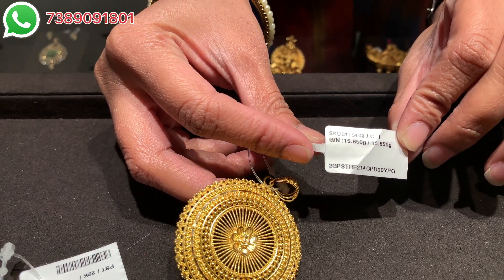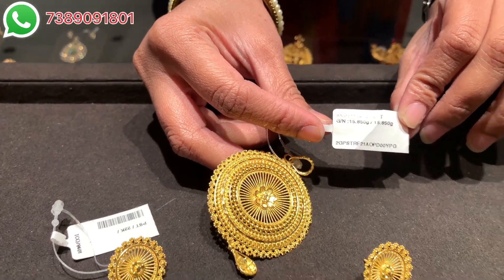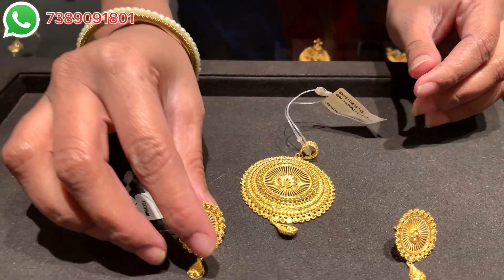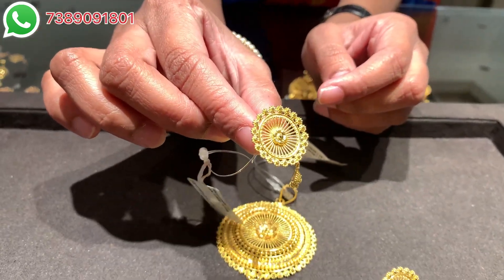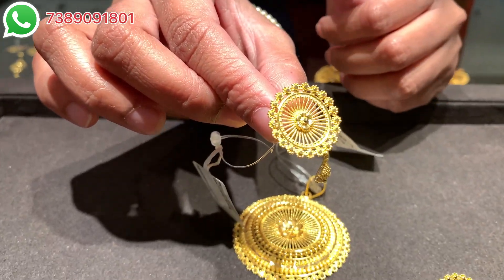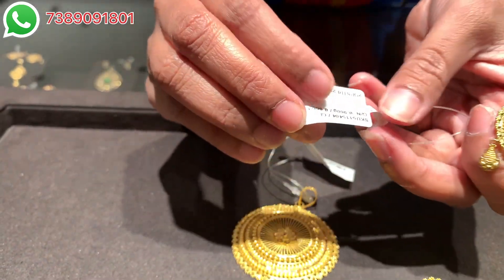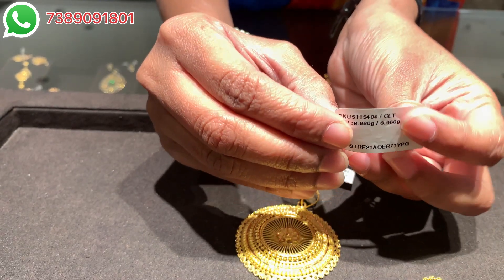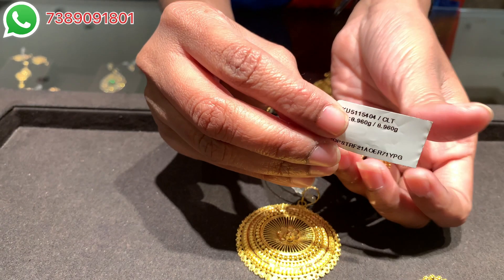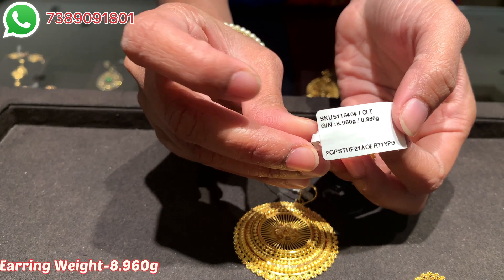The hole at the top of the pendant for the chain is also quite spacious. These are the earrings, which follow the same kind of pattern. This jewelry looks really very traditional and ethnic — you can wear it on sarees, salwar kameez, or any kind of traditional attire for festive occasions or weddings. The earring weight is 8.960 grams including all charges. The price of this set will be somewhere close to 1 lakh to 1 lakh 50 thousand rupees approximately.